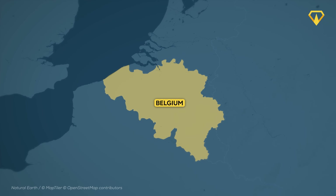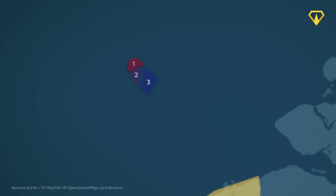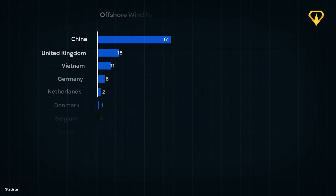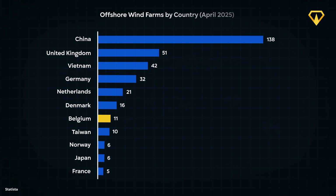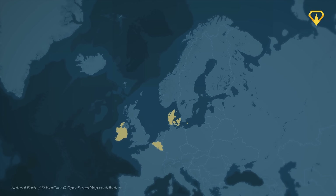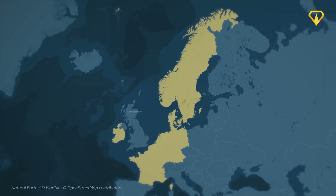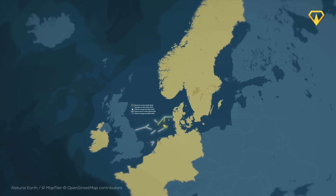Why does Belgium even need an energy island? They are already a major player in offshore wind energy. The country hosts eight functioning offshore wind farms and ranks seventh in the world in offshore wind power — a big lift for a small nation. In 2016, Belgium and eight other North Sea countries agreed to develop wind energy together, and their plan eventually became the North Sea Wind Power Hub.